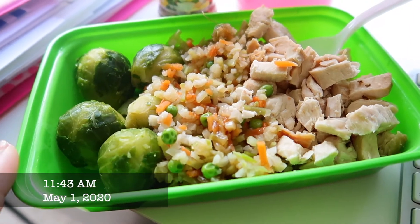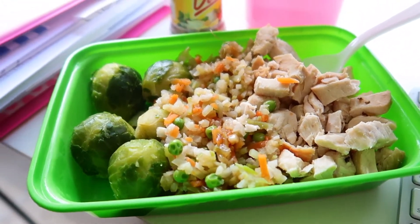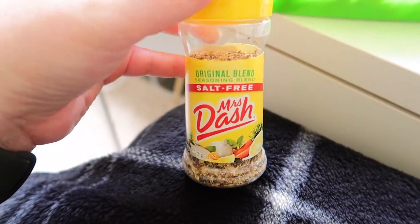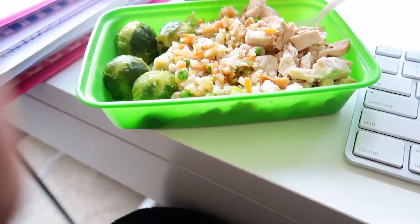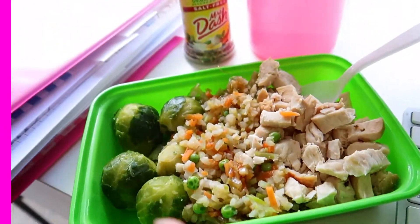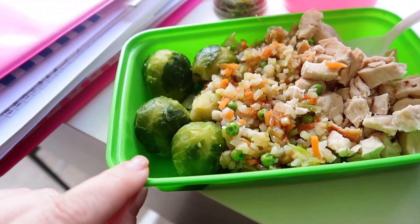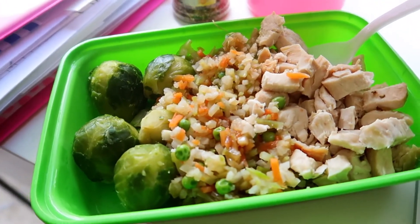This is what I'm having for lunch. I'm gonna have this before I do my workout. We've got Mrs. Dash table blend — I love this, it's so good. And we have some cauliflower rice, it's like an Asian mixture. This is Brussels sprouts and chicken. Yum!